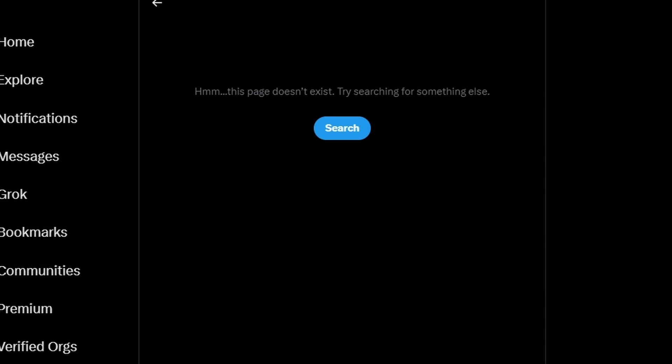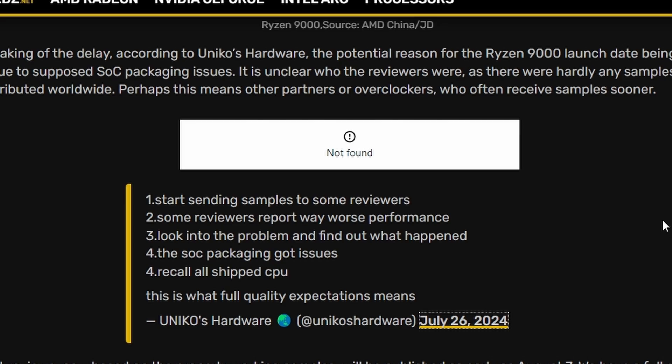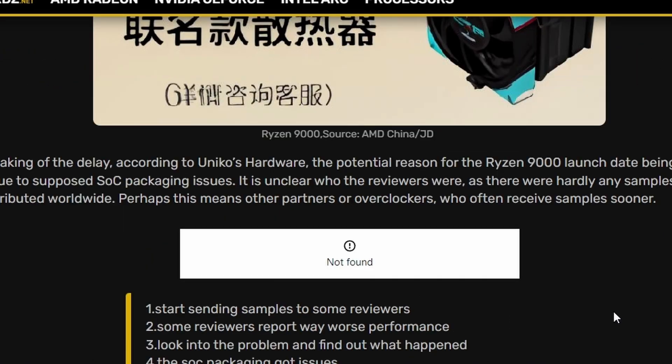A tweet that has since been deleted was extracted by Videocardz. According to Unico Hardware, there are five key points: AMD sent samples to some reviewers, those reviewers reported significantly worse performance, AMD investigated and found SoC packaging issues, and AMD recalled all shipped CPUs. Most reviewers worldwide haven't received Ryzen 9000 CPUs yet, so it's uncertain how credible this source is, but the SoC packaging issue reportedly caused poor performance.